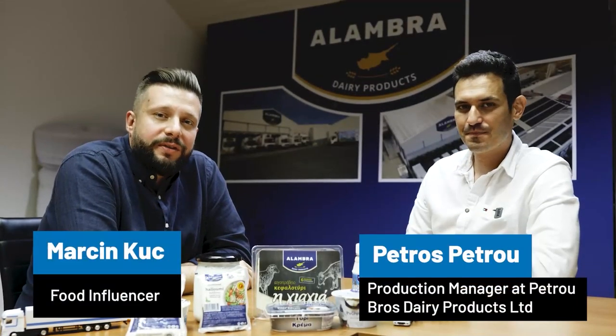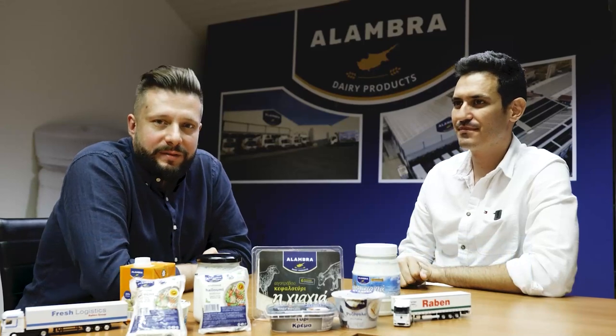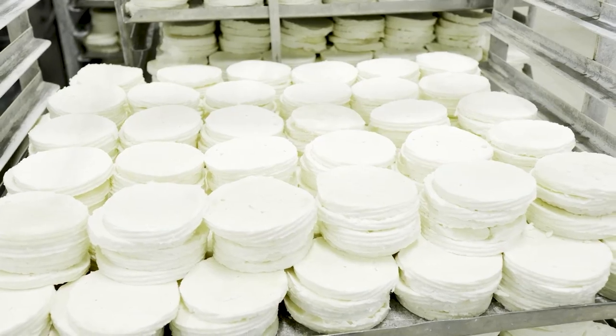We're back from the production with Petros Petro, the production manager here at Petro Gross Dairy Products Limited. It was a very nice trip — tell us about how halloumi is made here.